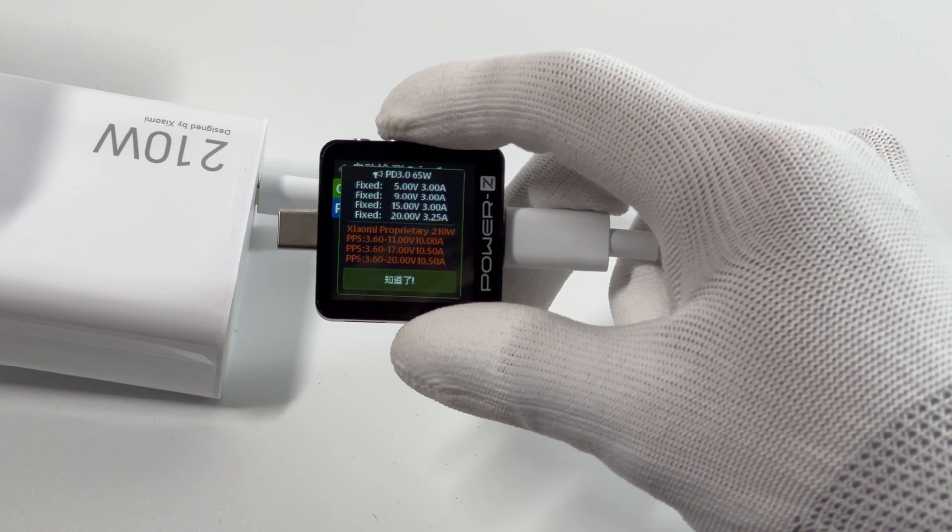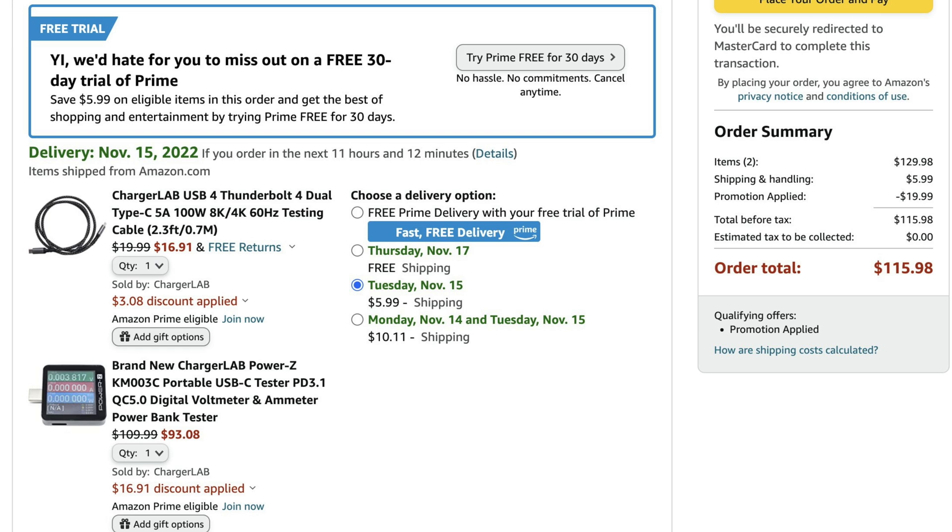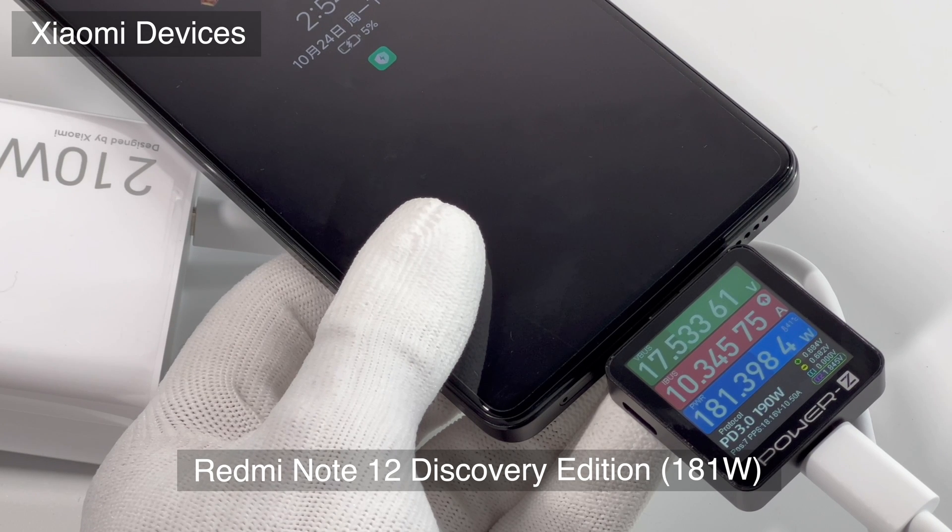The PPS info is the same as the ChargerSpecs info. The KM003C is now available on Amazon US — you can click the link in the description to buy one if you're interested. Now let's take a look at its charging compatibility.